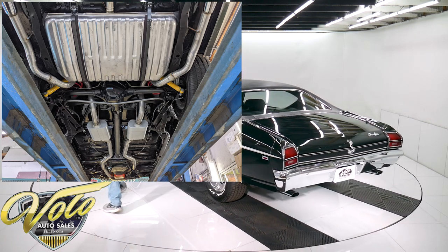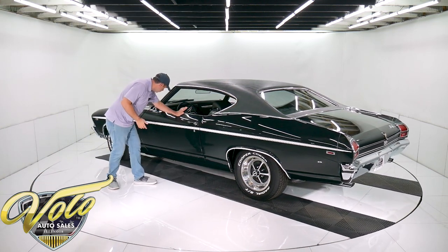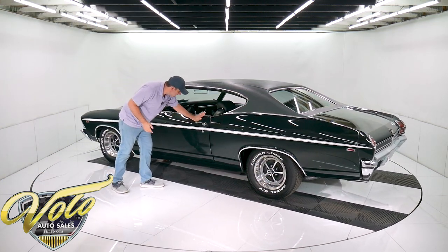The brakes have all been redone — the hoses, the e-brake cable. It's got disc brakes in front. I also got a bunch of handprints right here. I guess I should have looked at that before we started.